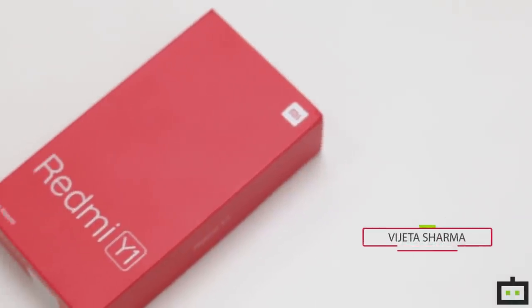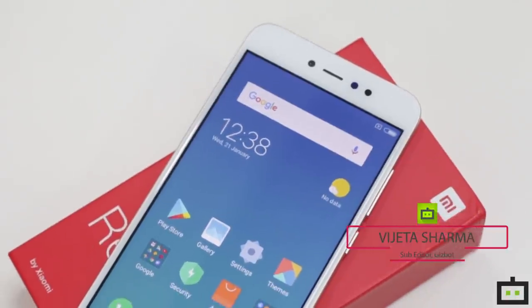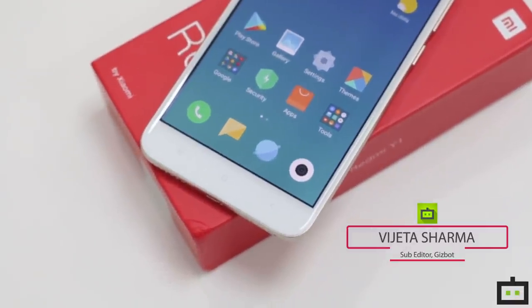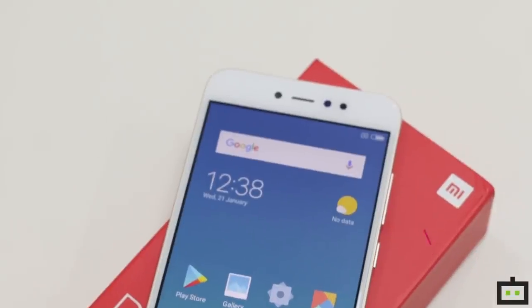Hello guys, I am Vijayta Sharma from GuessBot and today I am going to introduce you to one of the latest smartphones from Xiaomi which is the Redmi Y1. So let's go ahead with the video and find out how does the device fare against its competition and what does it take to beat it at a really subtle price point.